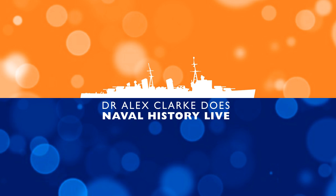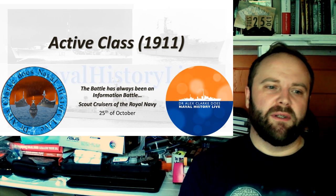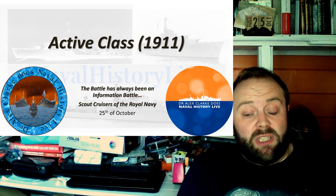The Active Class — the last of the Scout Cruisers, to be honest. More of a Blondé class reboot than an actual new class, but they often get treated as a new class, hence they are here.